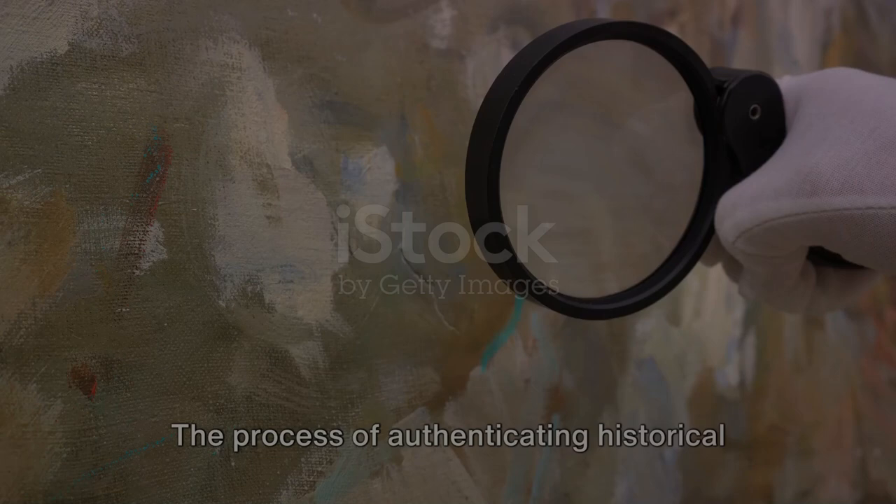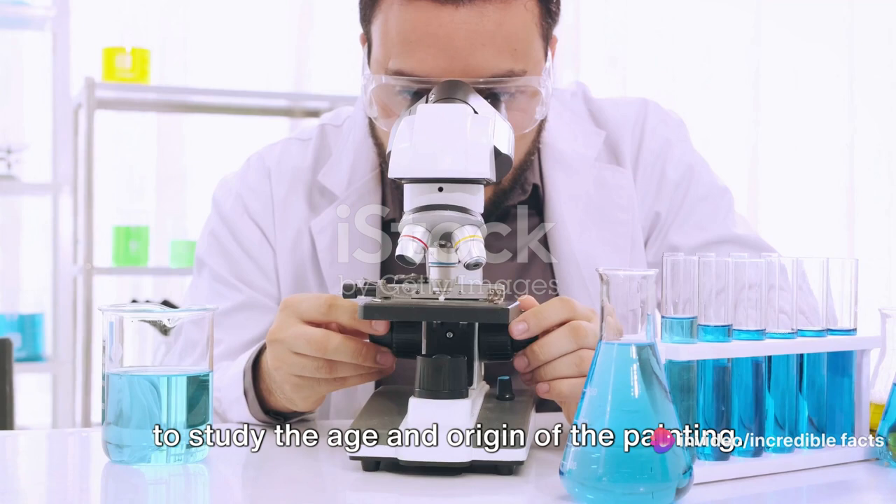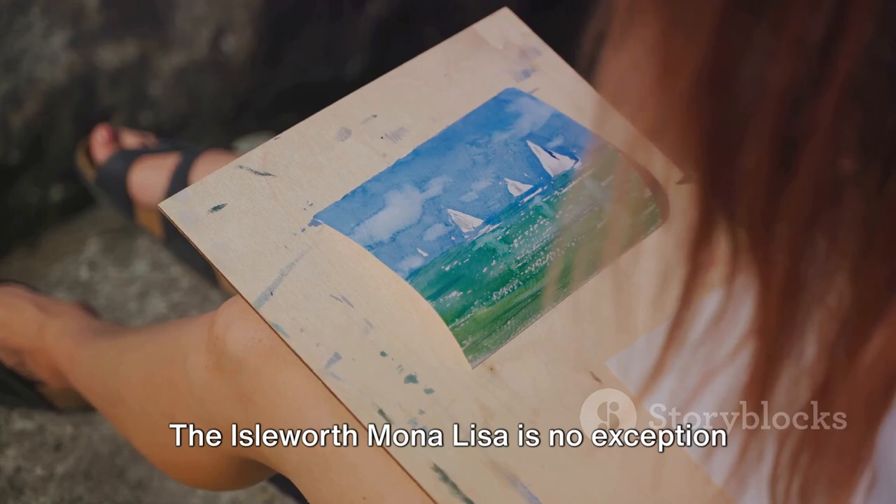The process of authenticating historical artworks is no simple task. It involves complex scientific analyses such as carbon dating and pigment analysis to study the age and origin of the painting. The Isleworth Mona Lisa is no exception to this rigorous scrutiny.